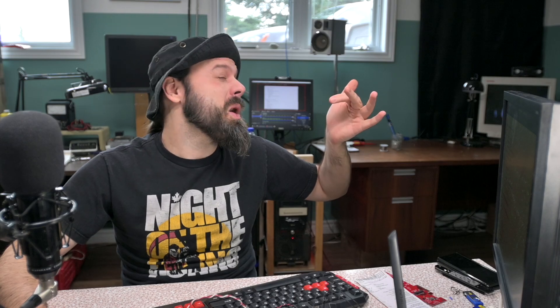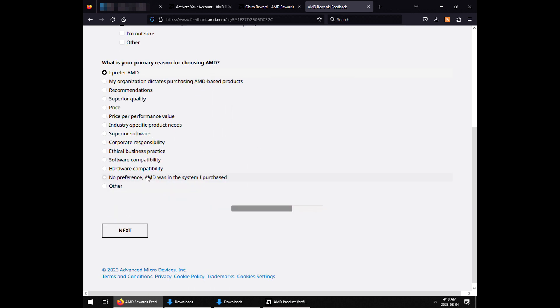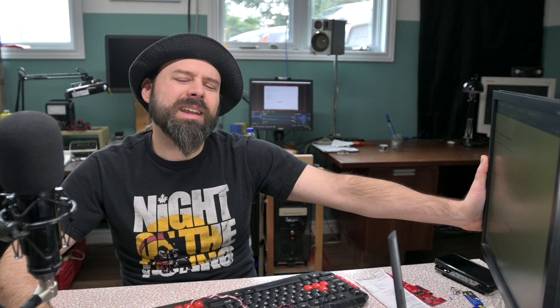Chipsets, motherboards — yes, I definitely have AMD chipsets. Radeon graphics — yes, definitely. All sorts of Ryzens. FX processors — I still have some in stock. I've never had FirePro. Radeon memory APUs — yes, definitely. AMD was in the system I purchased. Hardware compatibility — sure. Software — not really, because for the longest time a lot of software was written for Intel and Nvidia. Ethical business practice? You're kidding, right? Corporate responsibility? You're kidding. Superior software? You're kidding.